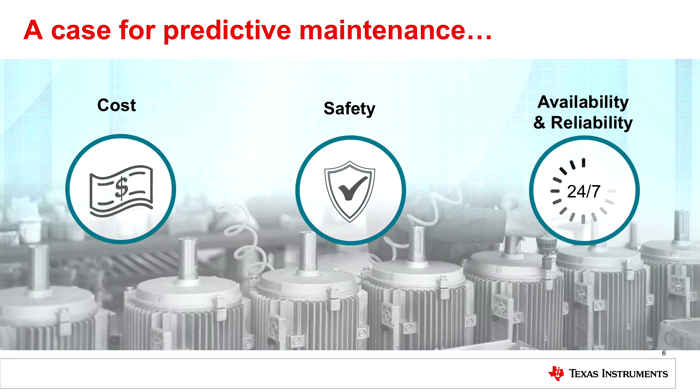With all these motors around you, what are some of the challenges? They fall into three different buckets: cost, safety, and availability and reliability. In the area of cost, we're talking about a Goldilocks principle — are you servicing the motor too soon or too late? If you service it too soon, you're replacing hardware that doesn't need to be replaced yet. If you wait too long and the motor fails, you have a catastrophic failure on your manufacturing line with increased associated costs.